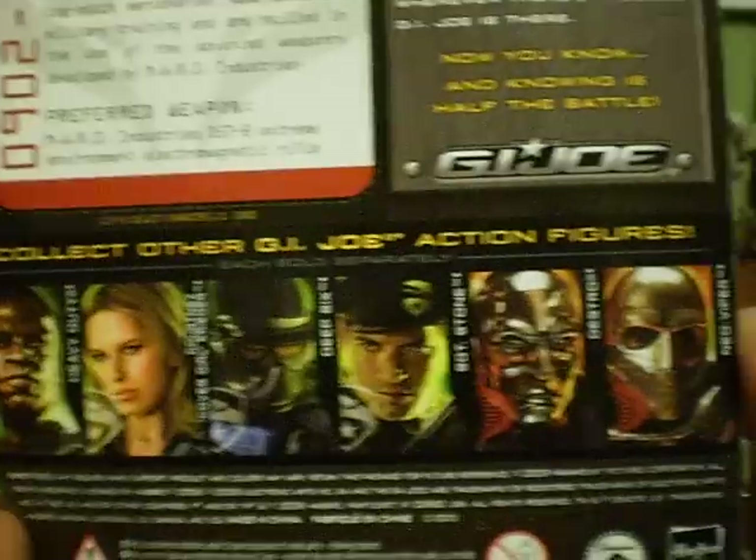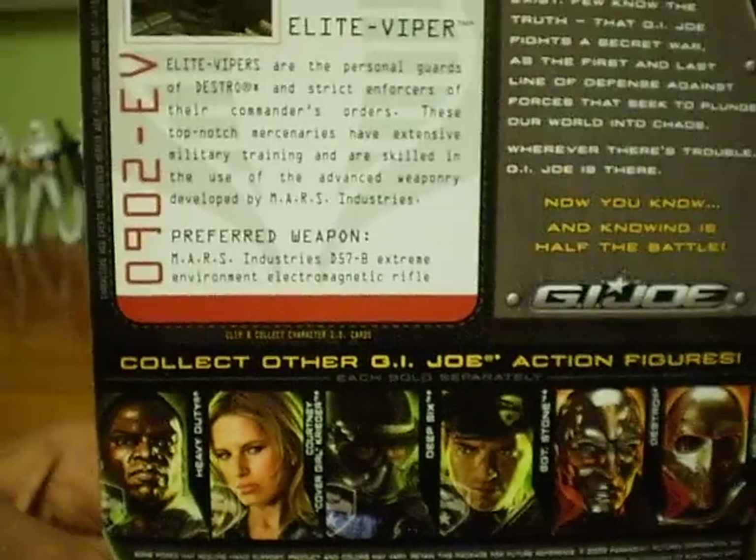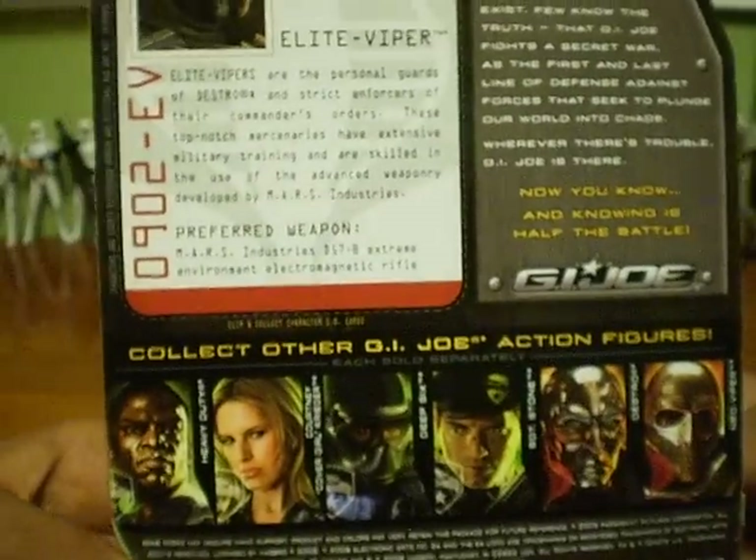There are all the other figures listed on the box, and this one doesn't show up on it — that's why I think it's also rare. That's why I picked it up.